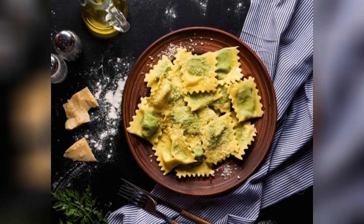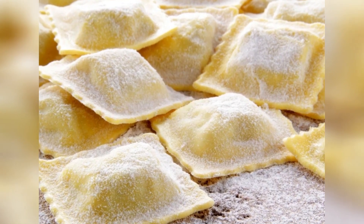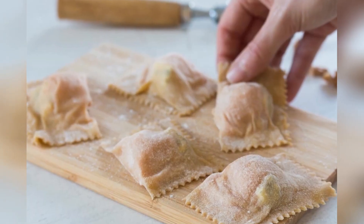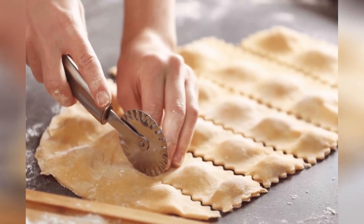3. Italian Ravioli. Ravioli are small pastas stuffed with various ingredients, such as meat, cheese, or vegetables, and served with a sauce. They can be boiled, fried, or baked.